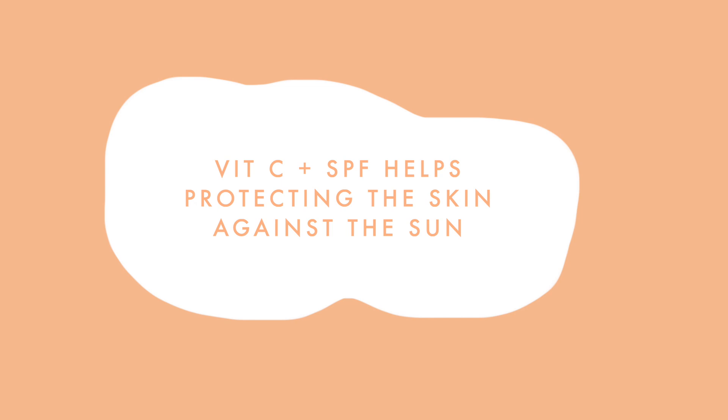Vitamin C combined with SPF helps protect the skin against the sun. So basically if you combine SPF with vitamin C, you are making this amazing mixture — like an amazing barrier that nothing is going to get through, especially the sun. As you know, sun is super damaging and it makes our face look older than it actually is. So you can make this barrier even stronger by combining SPF with your vitamin C. That is why I highly recommend using vitamin C in the morning, because this is when you should use your SPF as well, and combining them together is just the best combo.